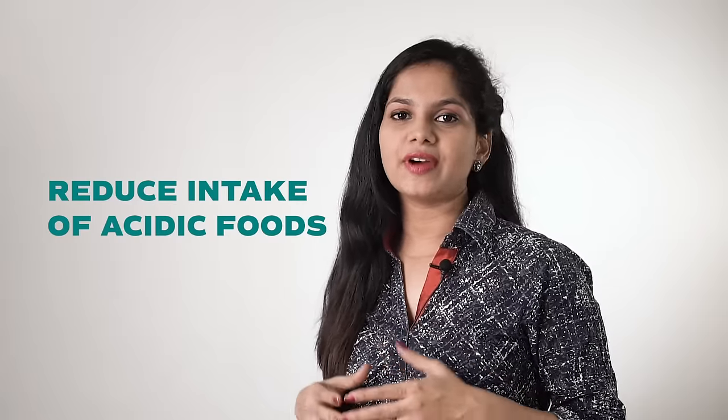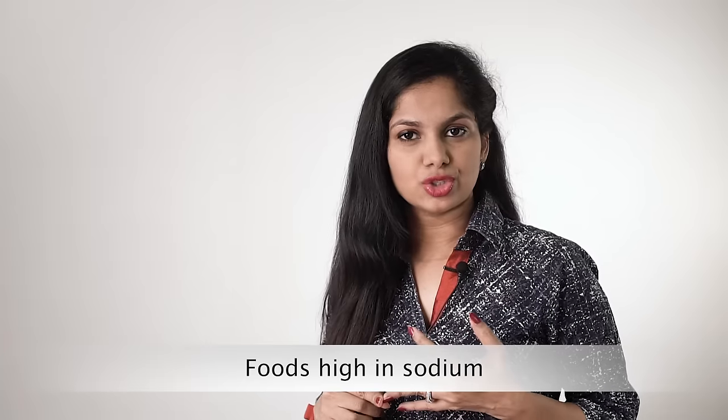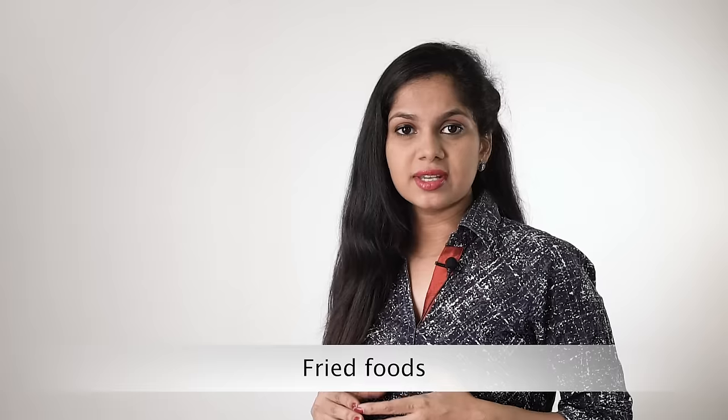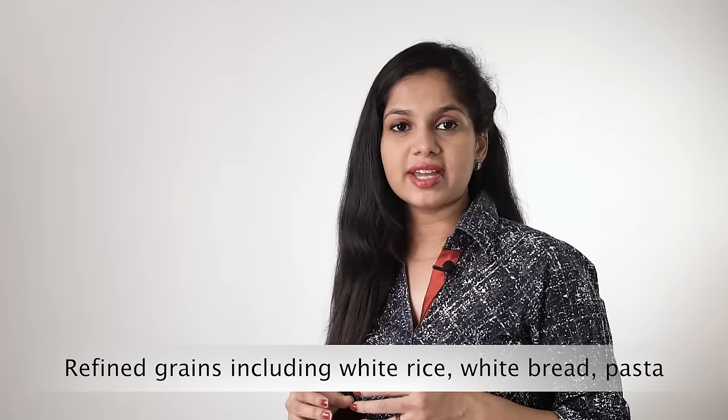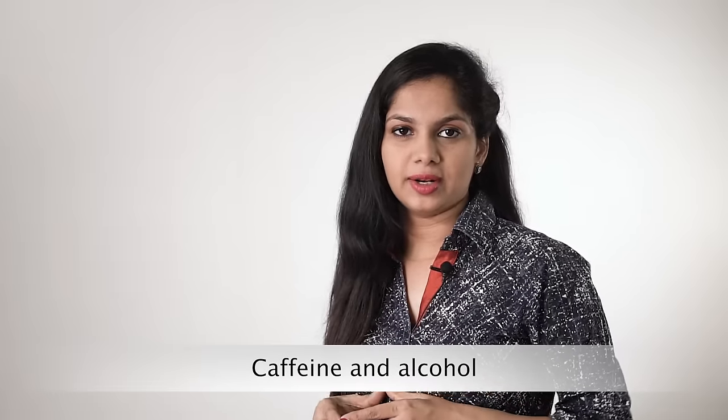Way 1: Reduce intake of acidic foods. Eat a diet that's lower in acidic foods or eliminate them from your diet. These foods include processed meats, foods high in sodium, processed cereal grains, fried foods, refined grains which include white rice, white bread, pasta, caffeine and alcohol.